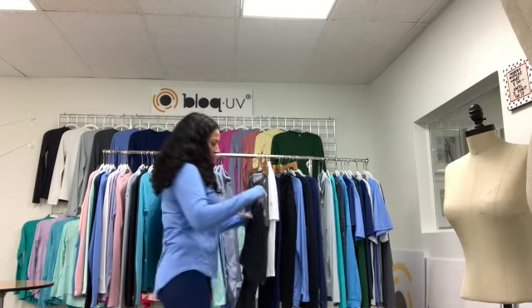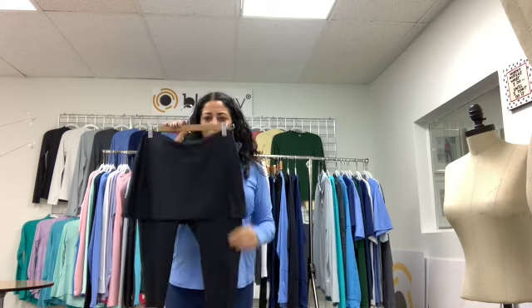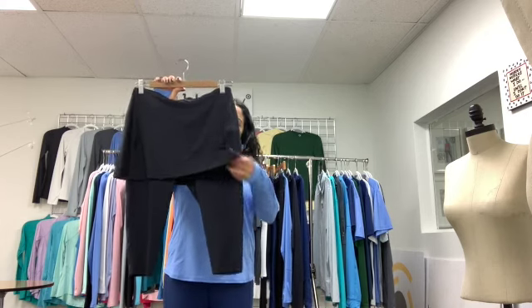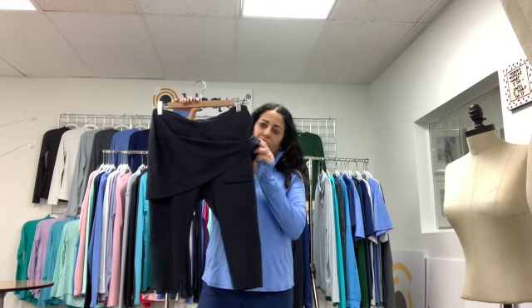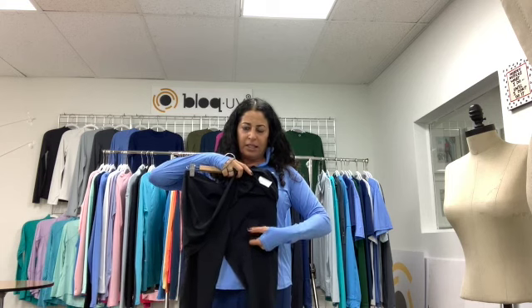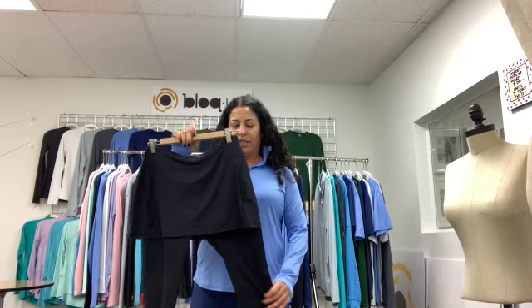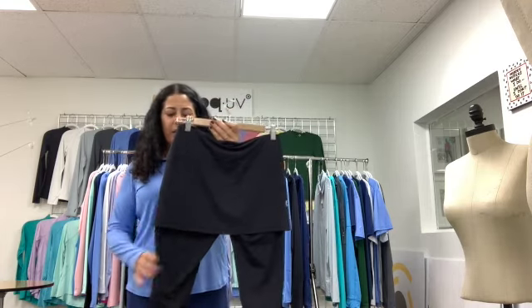Now I'd like to show our capris and skorts. We have a compression fabric underneath and a lighter weight fabric on top — the same fabric we use for our tops. You'll see an upside-down ball pocket so you can easily slip in your tennis ball, golf ball, or anything else. The compression fabric keeps everything in — no jiggling — and it covers your rear end. Super cute.